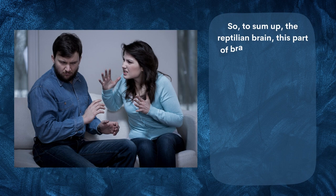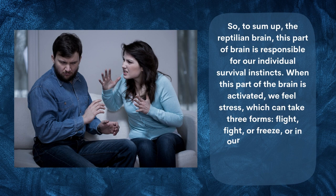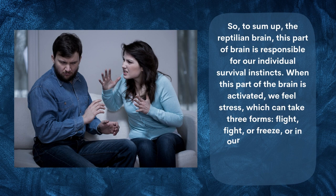So to sum up the reptilian brain: this part of the brain is responsible for our individual survival instincts. When activated, we feel stress, which can take three forms — flight, fight, or freeze — or in our modern world: anxiety, aggression, or helplessness.